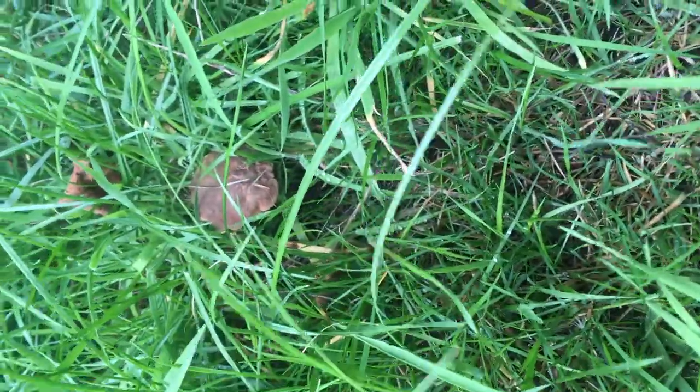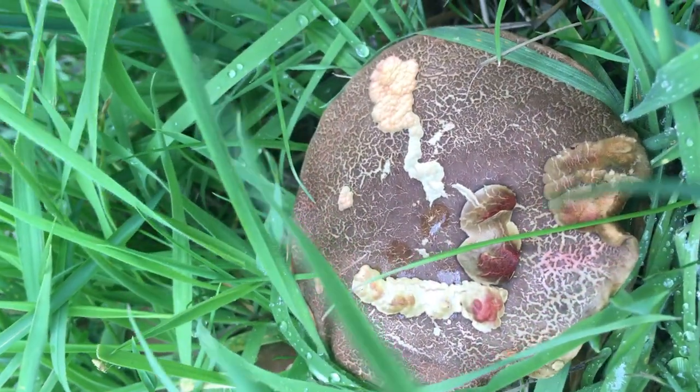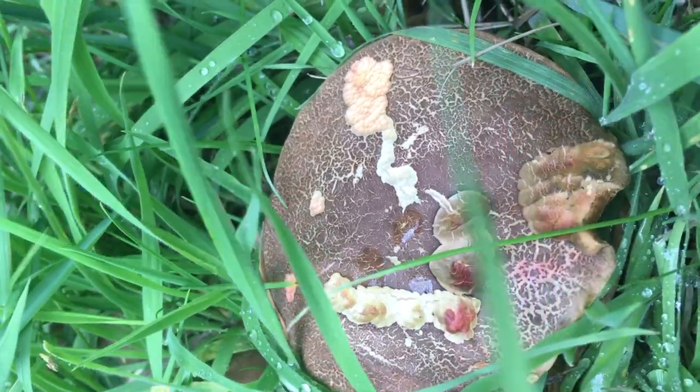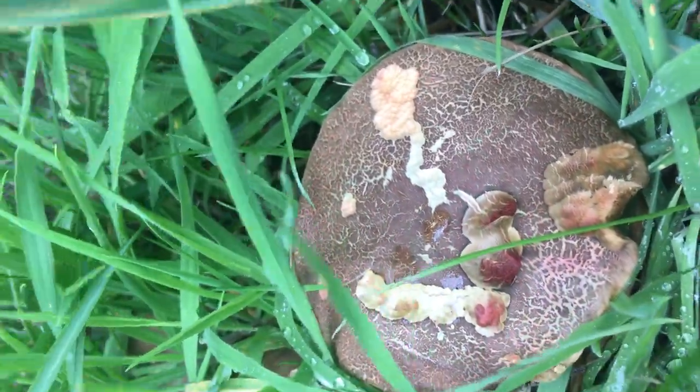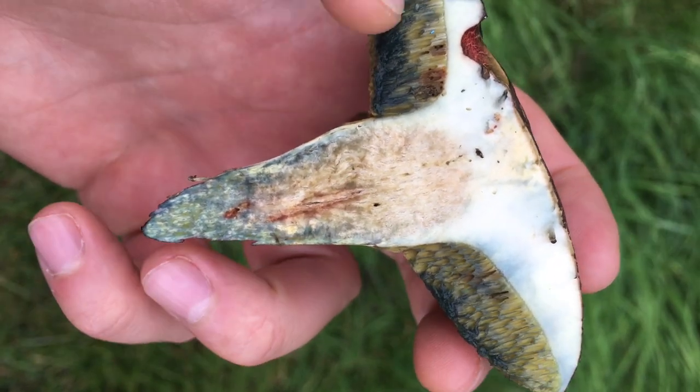Turned out we couldn't find anything worth eating. There were some old ones, they were no good. But we did find Boletus chrysenteron, the red cracked bolete. Actually pretty common — it appears in about 28% of the British Mycological Society's mushroom forays. But it's still pretty cool we found it.